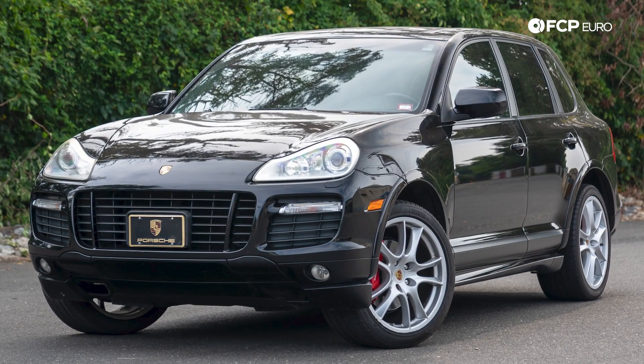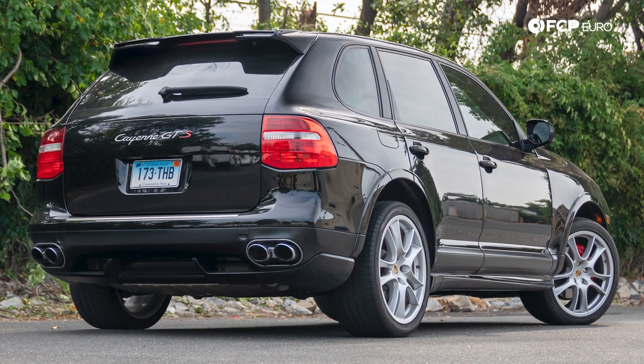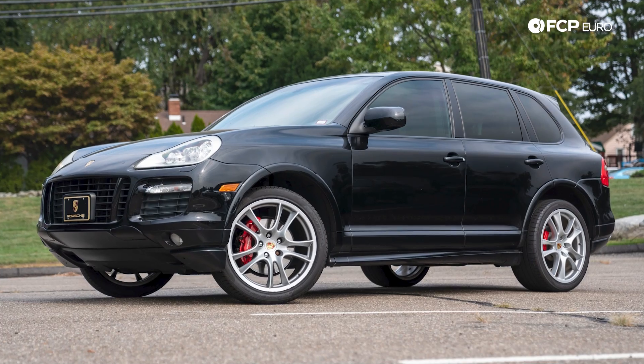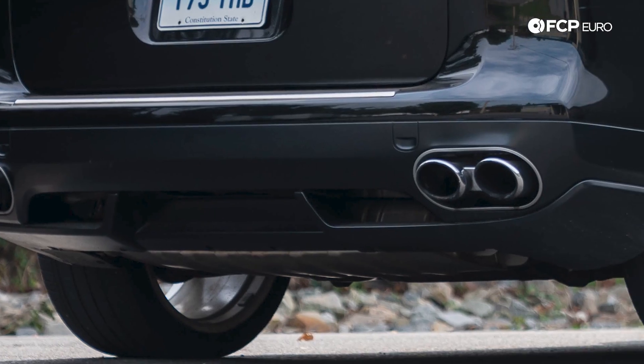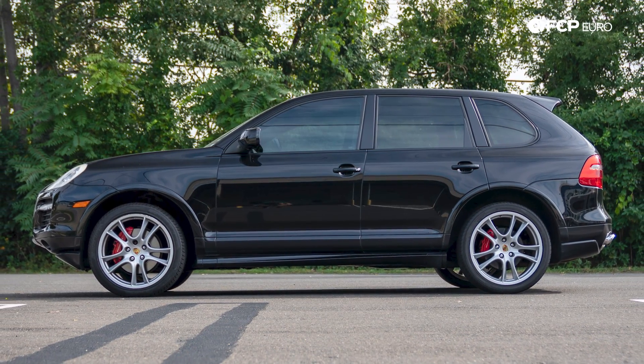Maybe you want a Porsche, but need to carry more than one passenger and a couple pieces of luggage — for that, you'll want something a little bit bigger. Enter the Cayenne GTS. The 957-type Cayenne GTS was sold from 2008 to 2010. The Cayenne S base model with the 4.8 is great, and the turbo is crazy fast, but the GTS — with its aggressive body kit, rowdy exhaust, bigger wheels, and lowered suspension — is definitely the party animal of the bunch.